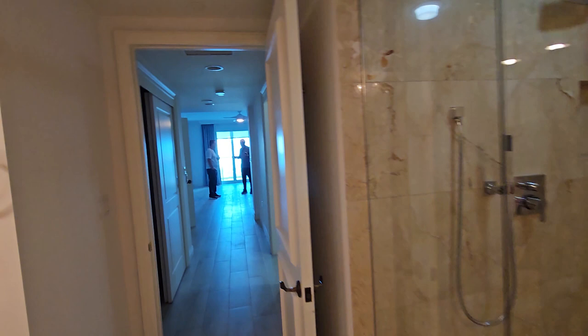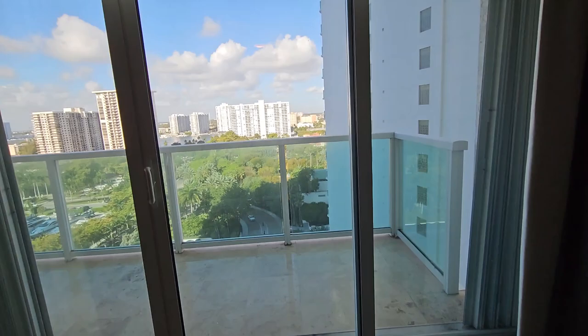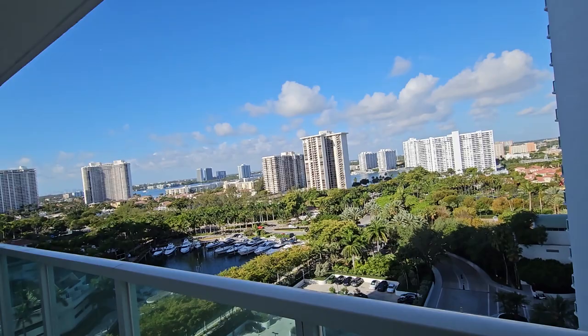And they have the bathroom here. The floor is kind of like a tile that looks like wood — a porcelain tile floor. They do have hurricane impact windows. And here you have a beautiful view of the Intracoastal, the marina.